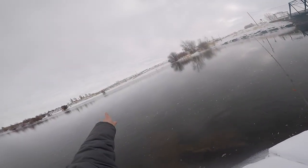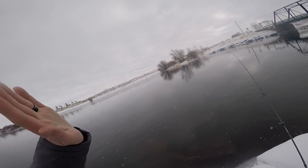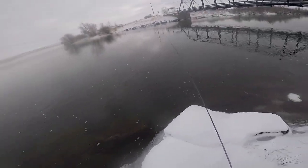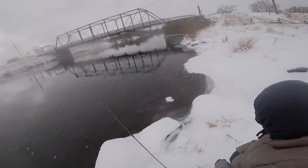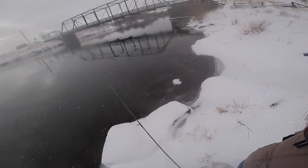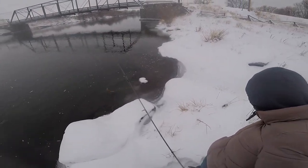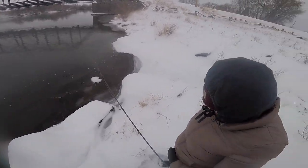You're gonna cast it out that way towards that kind of bush on the other side. Straight towards that, as far as you can, then you're just gonna let it drift. You'll feel some bumps — when you feel a fish bite you need to set it hard, a lot harder than you're used to, because a lot of the hook is covered in egg so you need to give it a good yank to set the hook.